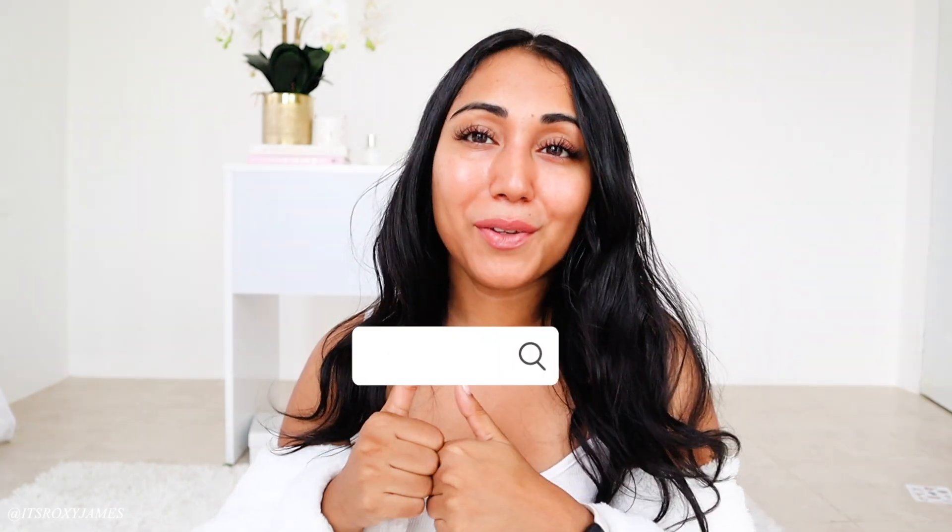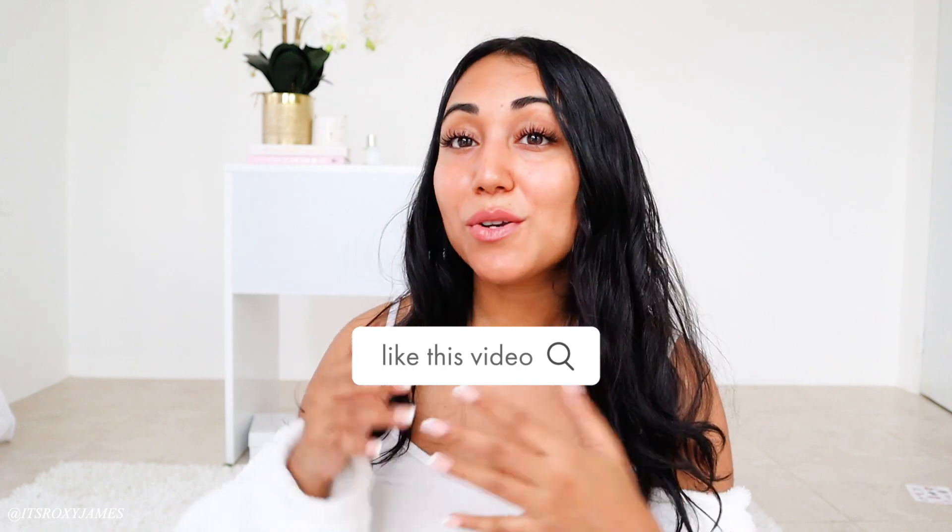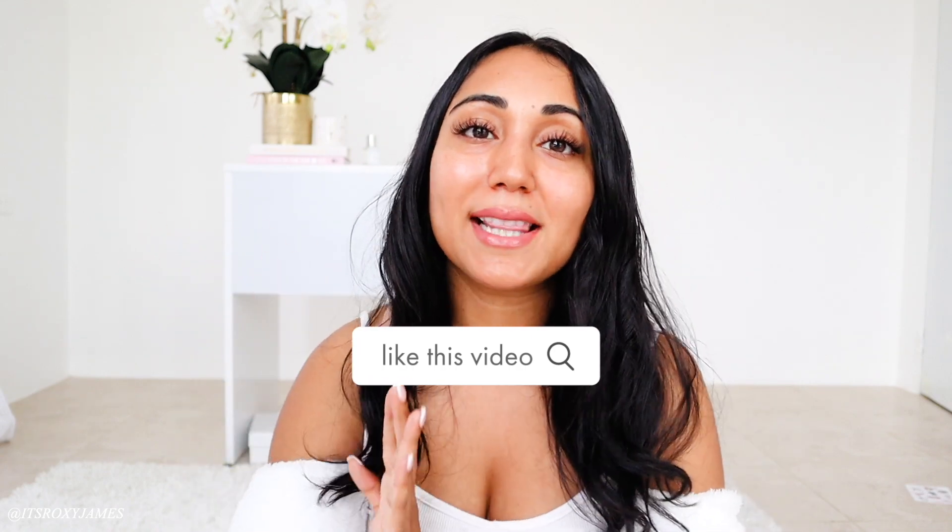That is the end of my single girl aesthetic apartment decor and romanticizing being single video. If you are going through a season of singleness I hope that these tips inspired you. If you're having a hard time, I hope this inspired you to enjoy it, embrace it, and look forward to it until you find your partner — or whoever it may be. Whatever you decide to do, it is your life. Thumbs up if you enjoyed it and subscribe because I have so much amazing lifestyle content coming. Thank you so much for watching and I will see you in my next video. Bye!